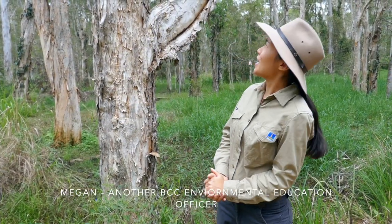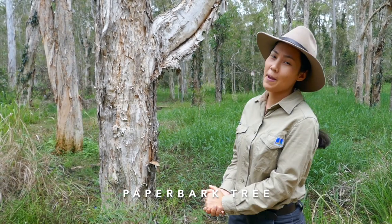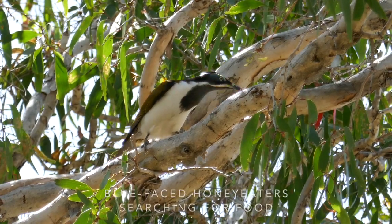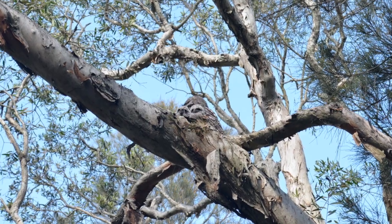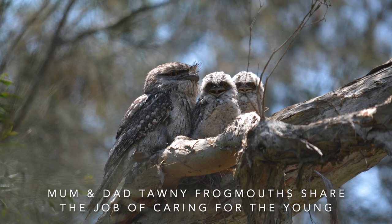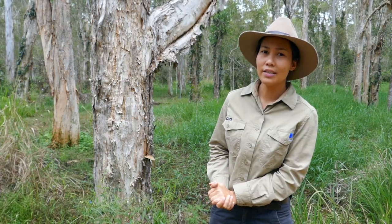This here is a melaleuca tree — you might also know it as a paperbark tree, and as the name suggests it has this white papery bark. This tree has an extended flowering period which attracts plenty of pollinators: things like honey eaters, bees, and bats as well. It provides a lot of shelter for hollow-bearing species, but also lots of insects that like to hide underneath the bark. This tree would have had a lot of traditional Aboriginal uses and is very important for this area and region.